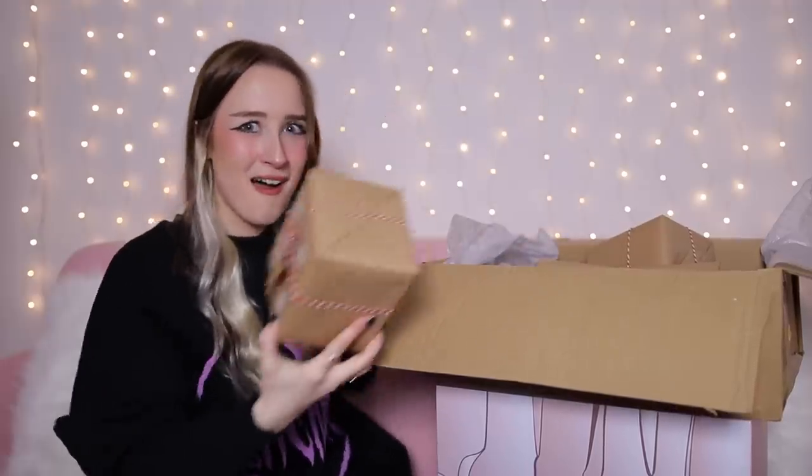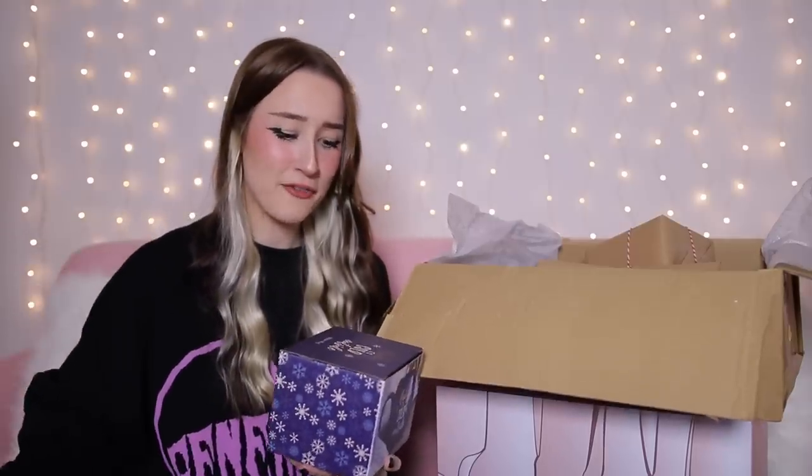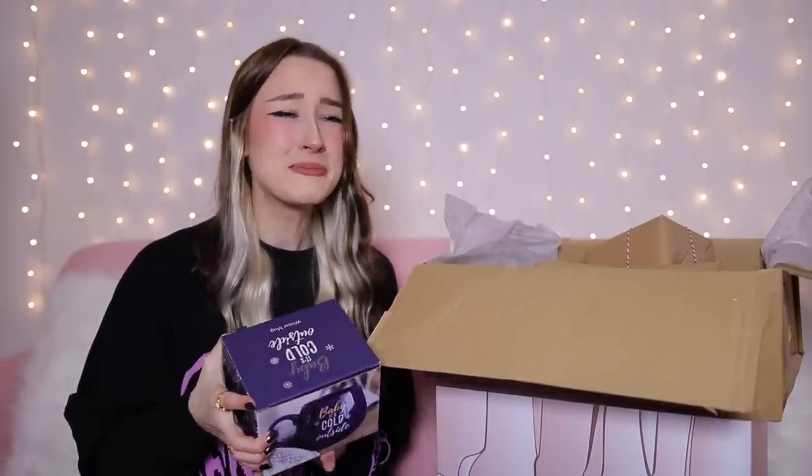Day number one is a heavy big box. We have a little Christmas mug — I actually don't own a Christmas mug, this is my first one. It's so cute and it's a really nice size, really nice quality. It's in this navy dark blue colour and then it just says 'baby it's cold outside' on it. That is a very nice day number one.